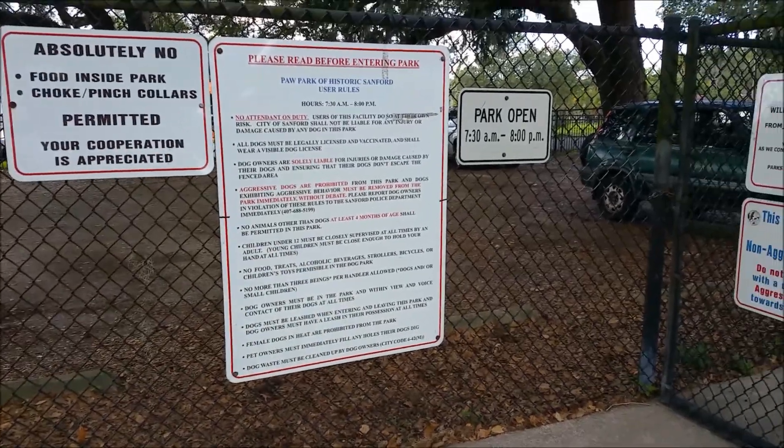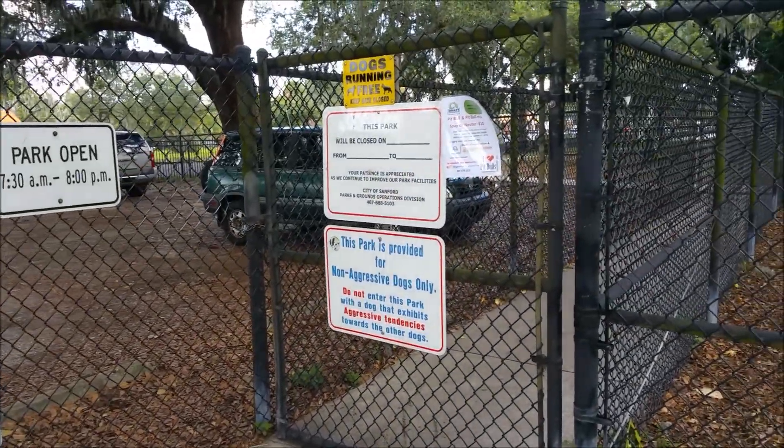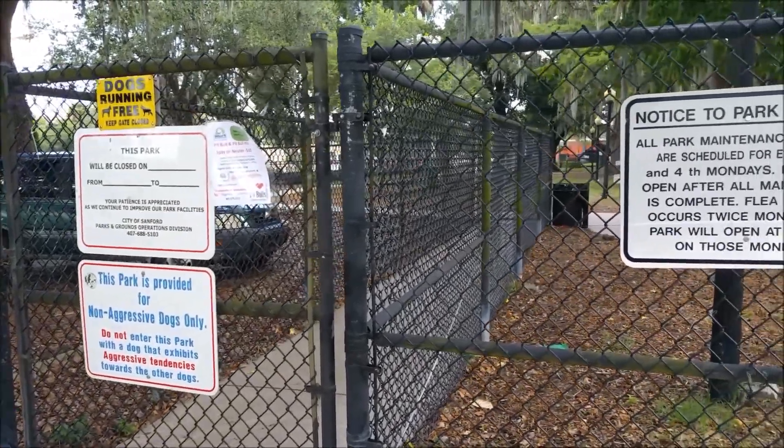I just pulled up and initially there only seems to be one entrance, which considering Anna and Elsa are both small dogs, that's a little nerve-wracking. So hopefully I'm going to look around a little bit and see if we can find another entrance for the small dog area. Initially I'm not able to find another entrance, so we're going to go ahead and go through the main one that's right next to the sign.